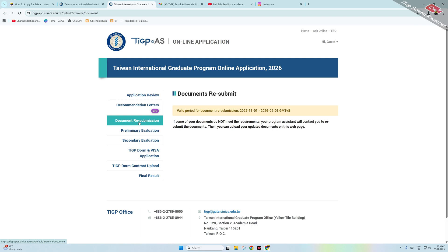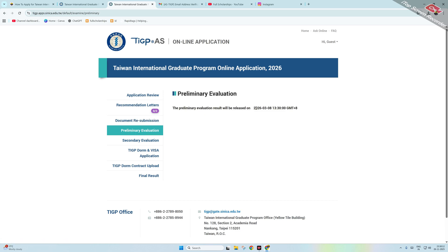The portal also shows document revision status if any document needs to be resubmitted. Primary evaluation results and secondary evaluation dates are visible too. Visa application, dormitory and accommodation, and final results are all handled through the same unified portal — you don't have to go anywhere else. Your account and scholarship details at the time of acceptance will also be available here.